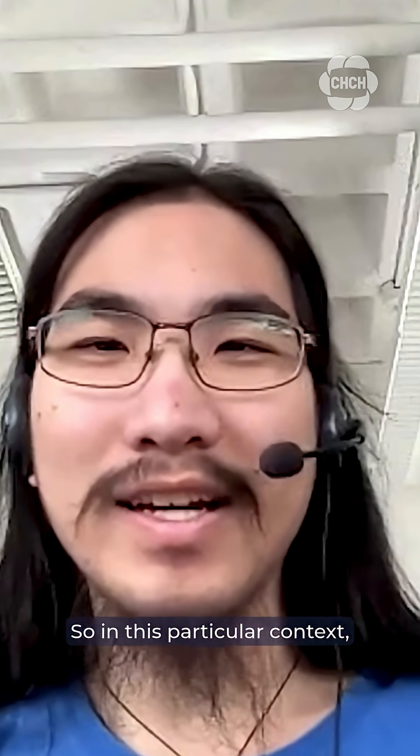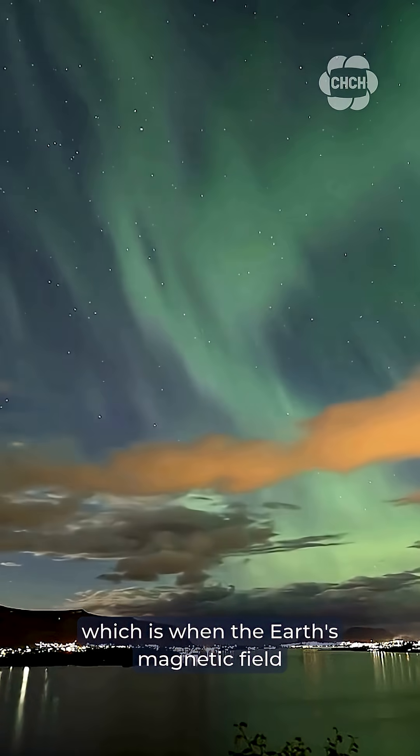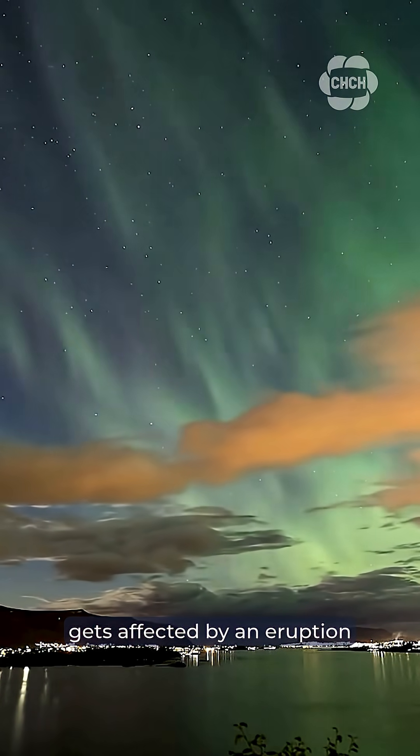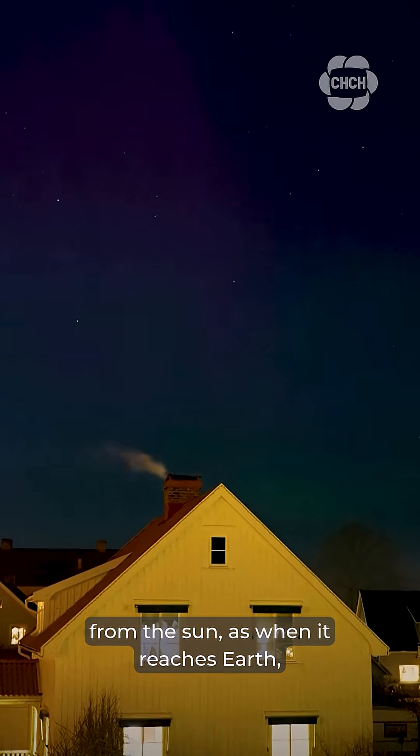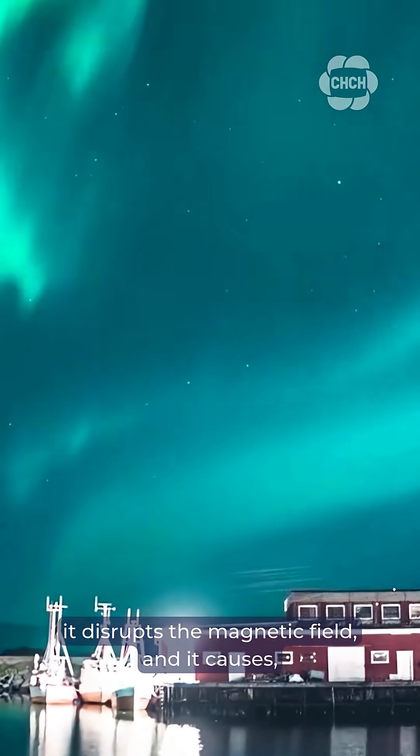So, in this particular context, we're talking about a geomagnetic storm, which is when the Earth's magnetic field gets affected by an eruption from the sun. When it reaches Earth, it disrupts the magnetic field, and it causes, for example, aurora.